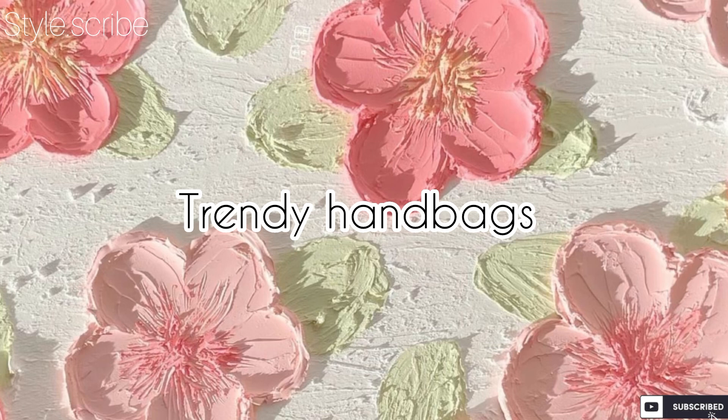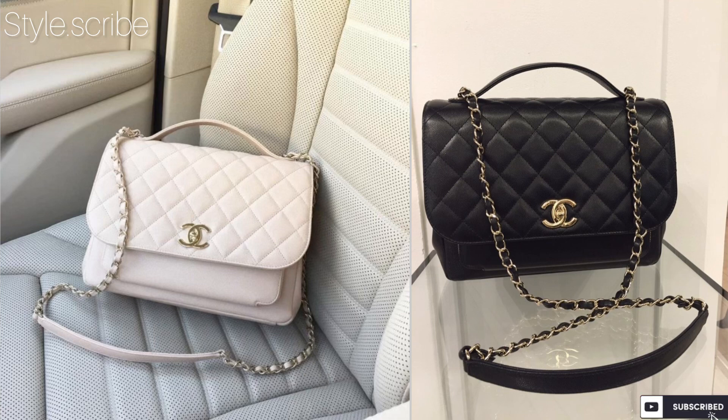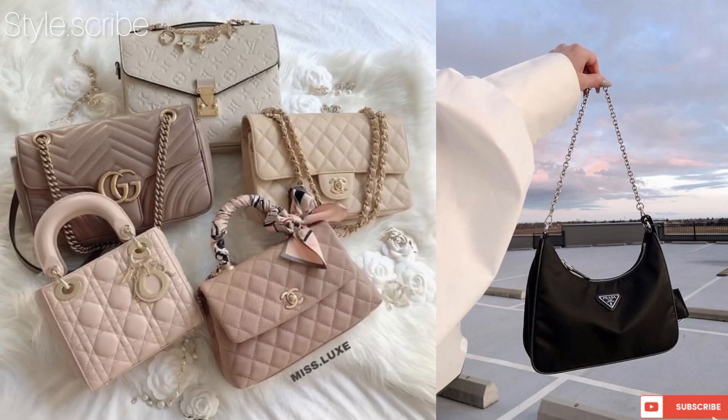Carry trendy handbags — whether you are a university-going girl or a working woman, handbags are a must-have product. Invest in cute and trendy handbags; you can often find them very reasonably priced. Get three colors: one black, one white, and one nude, which will go with all dresses and give a very vibrant look.